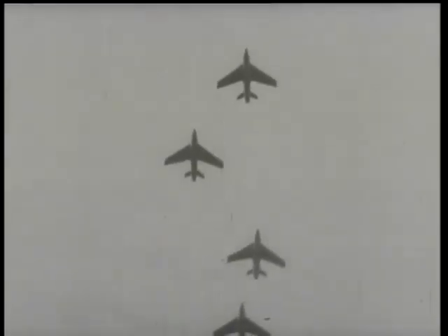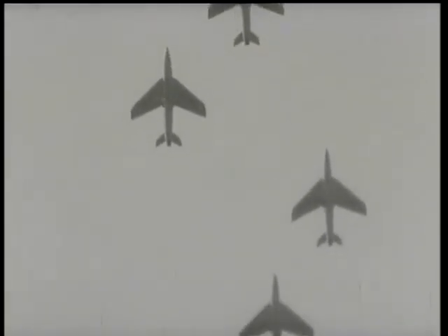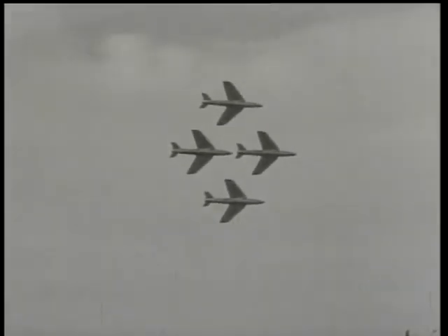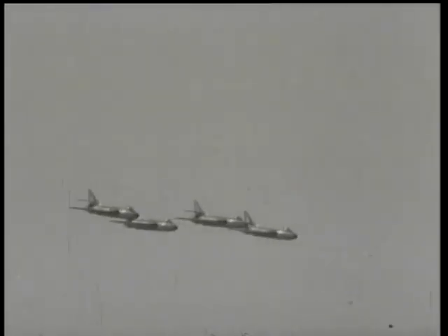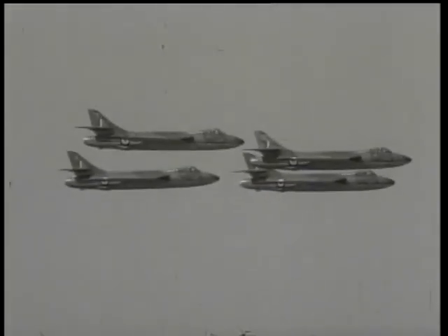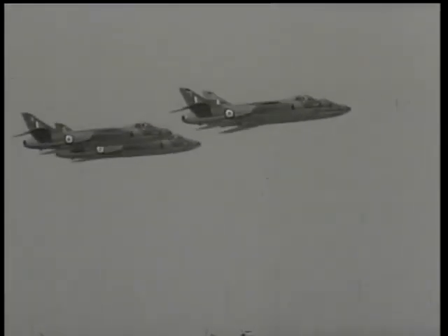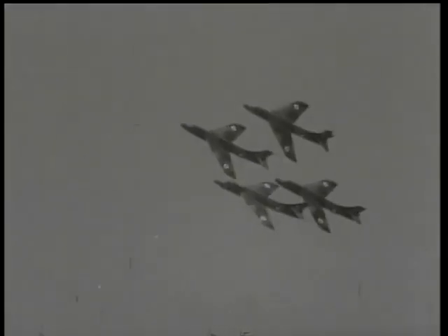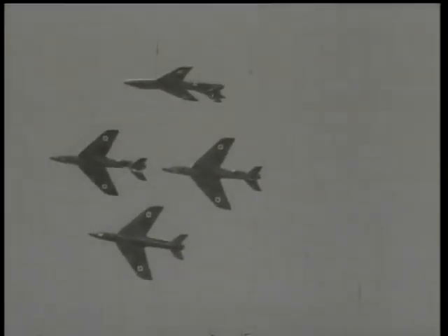Earlier Hunters have already completed their first year of squadron service with the RAF. Meanwhile, Hunter export orders have passed the £120 million mark — surely a great tribute to its quality. Undoubtedly, the flying display by these British fighters thrilled all who were watching. The formation roaring overhead was certainly a highlight of this Farnborough fly-past.